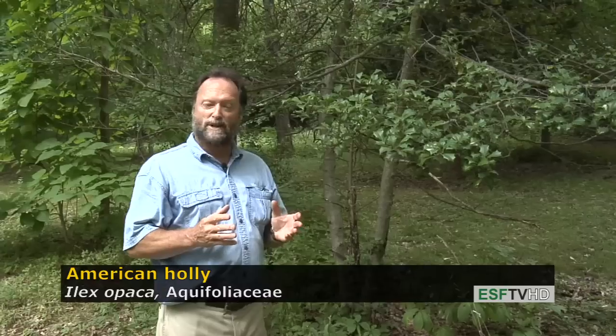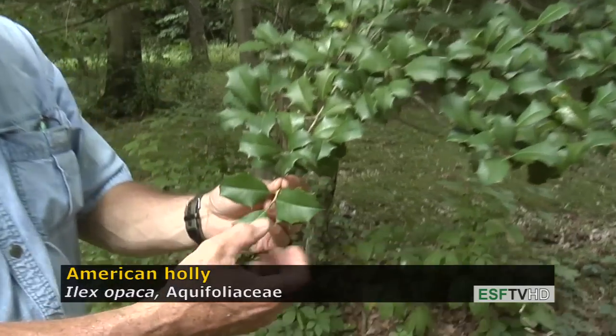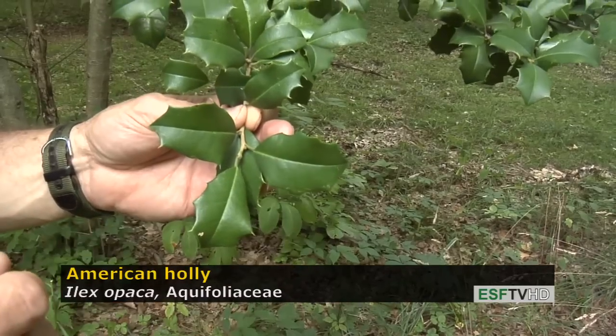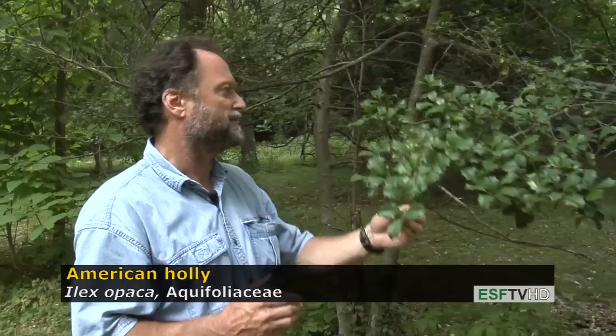It's a very slow growing tree with one of the most distinctive of all leaves. The leaves are very thick and leathery, and painfully sharp tipped at the end of each lobe. The leaves will last for a few years, so it's actually an evergreen, but not a conifer.